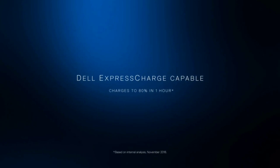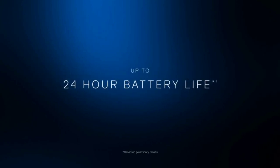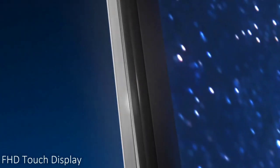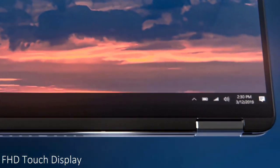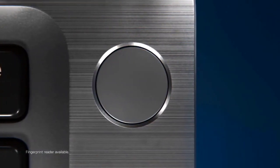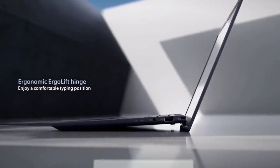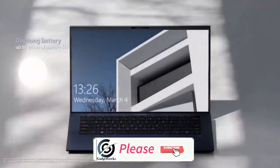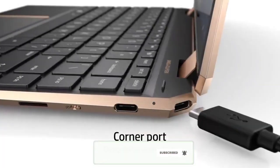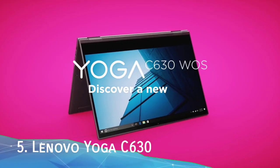Laptops have become more essential than ever for remote access to work, school, and web-based applications, making battery life an even greater priority to stay connected without interruptions. In this video, I'm going to show you the top 5 best laptops with the best battery life to buy in 2020.